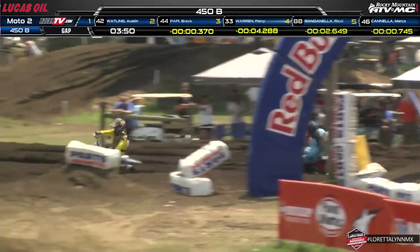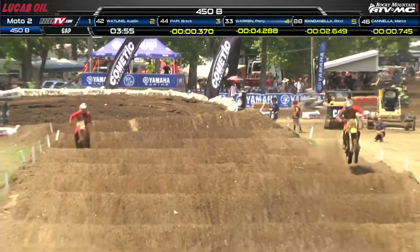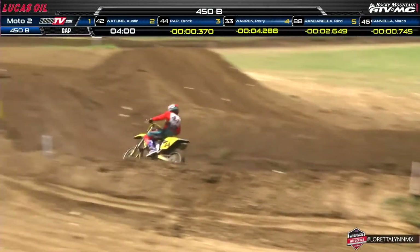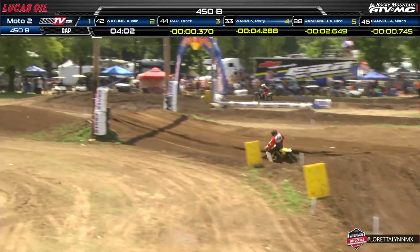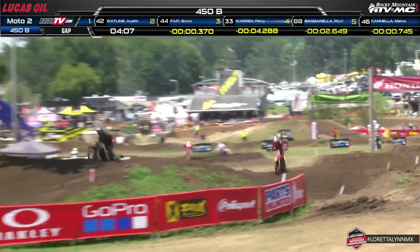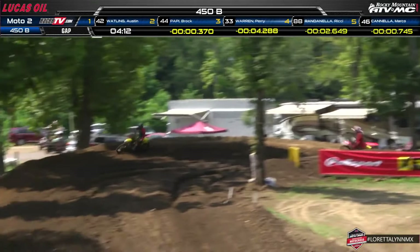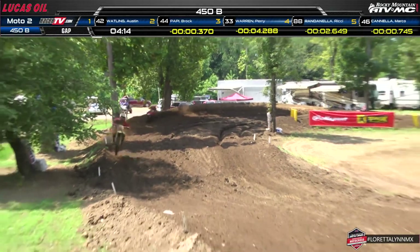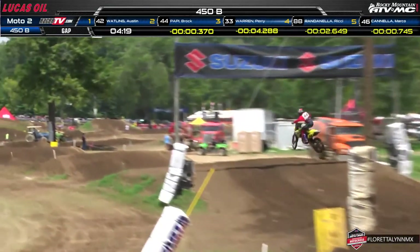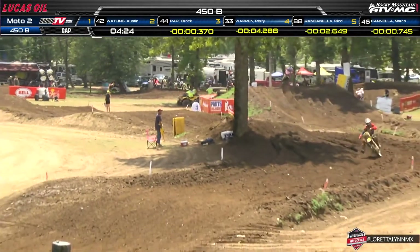Looking at the standings: Wadling was 15th in moto one, Perry Warren was 13th. Ricky Ranandawa on the number 88 actually finished eighth in moto one, so he's running a lot stronger now in moto two. Marco Canelo, the 46 machine, took fourth in moto one. That's how spread out the top riders are from moto one to moto two. Carter Halpain was the man to beat in moto one — we saw him go down hard into that sand and then crash in the first turn.